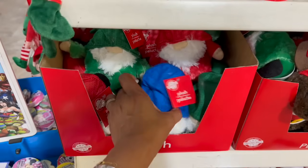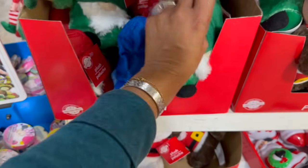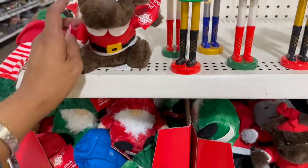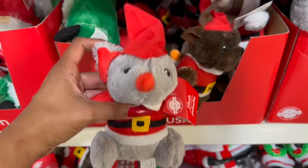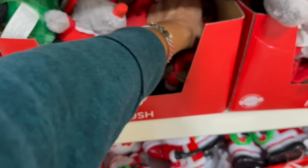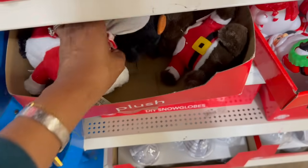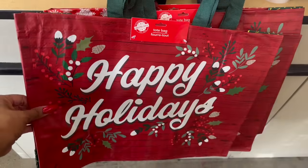They also have the gnome plushies out — in blue, green, and red. And then these little guys look a little different than last year. They have a little mouse and looks like a puppy as well. There's also a cute little penguin — that's adorable!